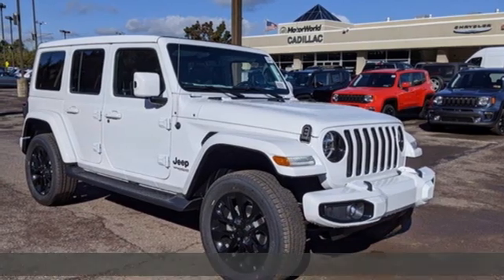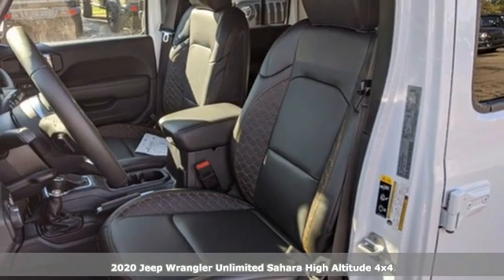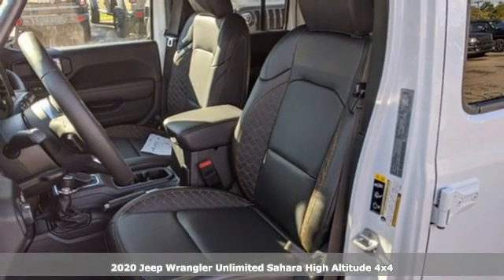Here's a new 2020 Jeep Wrangler Unlimited. Experience the Jeep life and get ready for an impressive combination of features.